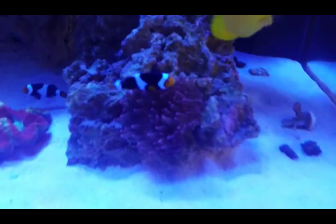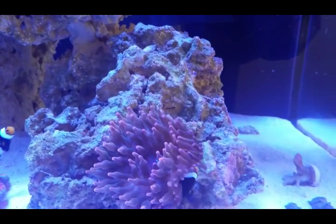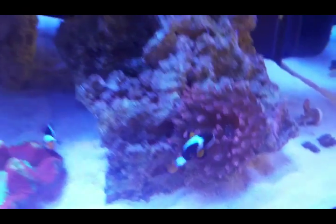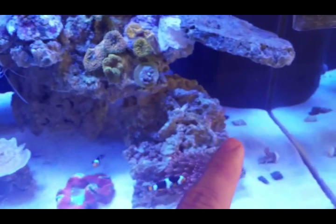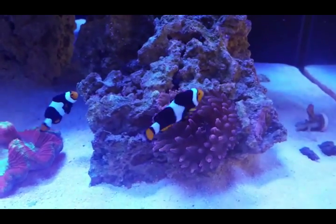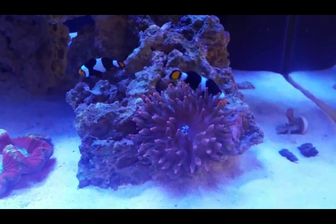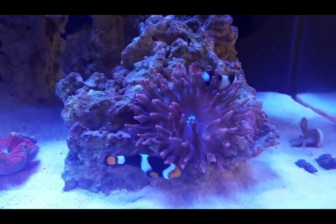The clownfish are still hosting their anemone. The anemone did move - it's moved about four times but within its own rock, which I'm happy with. Initially I had placed it up top, then it moved down, then back, and now it's stayed in its current spot. They've been doing great. I've also stopped feeding the anemone directly since the clownfish started hosting it - every time I feed meaty foods I see the big female clown bring food down to it, so they do it for me.